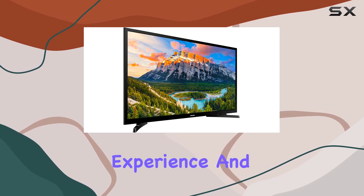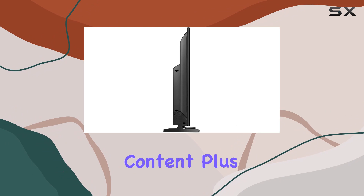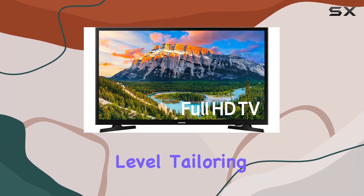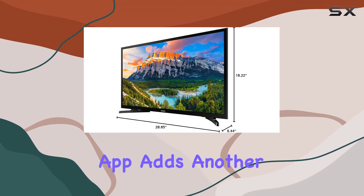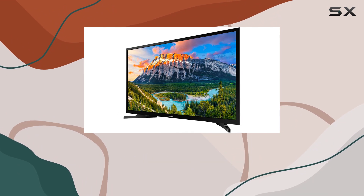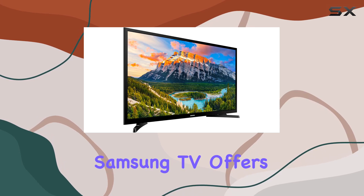The Quad Core processor ensures a fluid browsing experience and seamless control when switching between apps and streaming content. The Universal Guide takes personalized recommendations to the next level, tailoring suggestions based on your viewing patterns. The SmartThings app adds another layer of convenience, offering features like universal guide, remote control, and mirror screen. Overall, this Samsung TV offers an impressive viewing experience, blending quality, intelligence, and accessibility seamlessly.